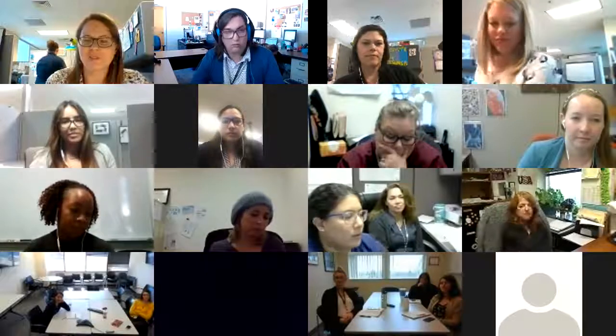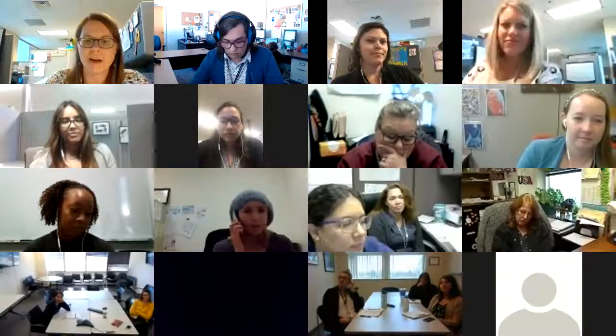I also wanted to say way to go, Erica, on really getting information about the name of the restaurant. Sometimes it's so easy if we don't understand what they're saying to just say 'okay' and move on. But the fact that you had them spell the name and you got it — that was probably a real key reason why we were able to find that outbreak so quickly.